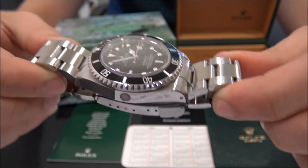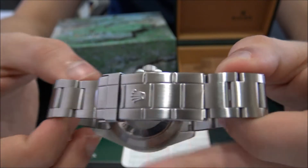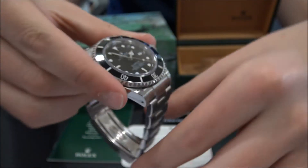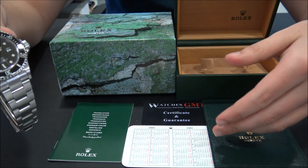The size is 40 millimeters and the watch is in perfect condition, revised and polished. It comes with box, booklets, calendar and one-year warranty.